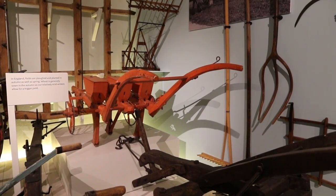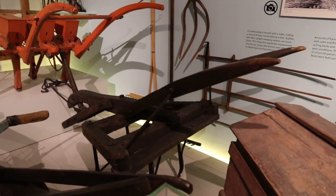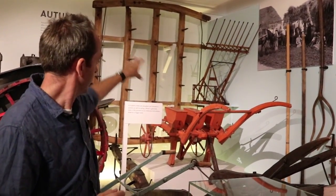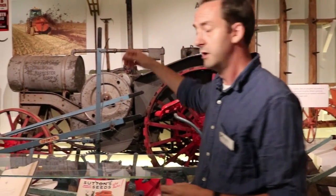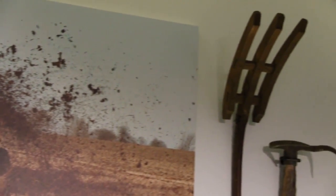On top of that there are seeding technologies like this seed drill — the orange object — and this cultivator, used to break up the soil again, and this harrow at the back, used to scarify and break the surface. As well as that we have manuring forks and other objects involved in fertilizing and enriching the soil and making it full of nutrients ready for those plants to grow.